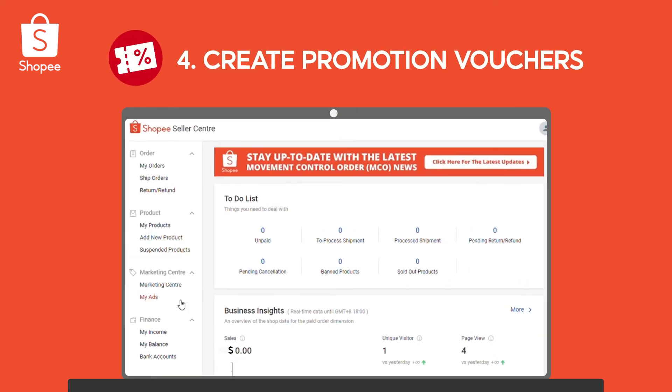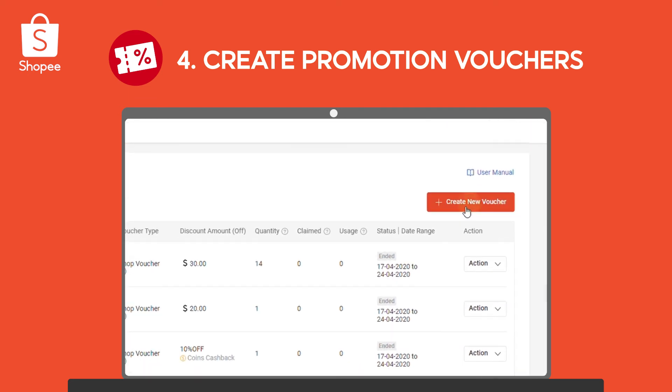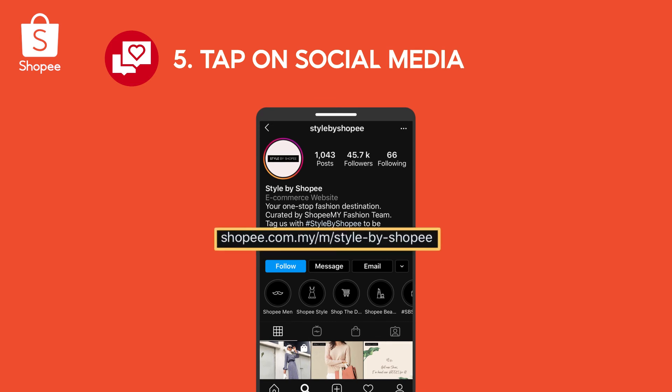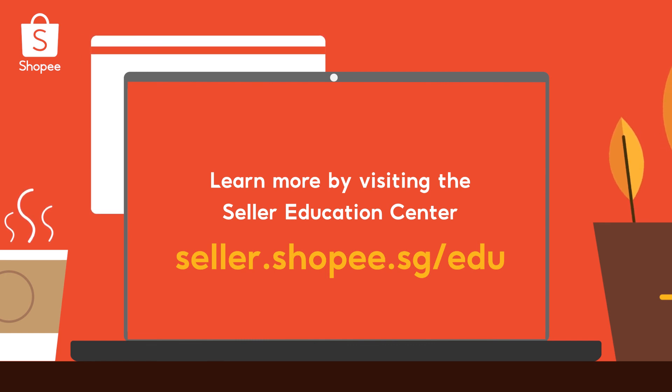4. Create customized promotion vouchers in the marketing centre to attract more buyers. Lastly, don't forget to promote your shop on your social media profiles. If you would like to learn more, visit www.sell.shopee.sg. Now let's get selling! Shopee!